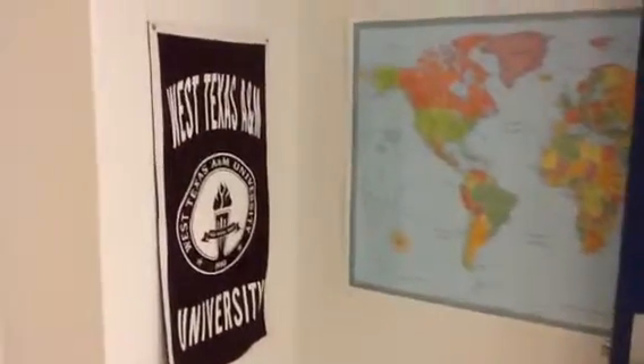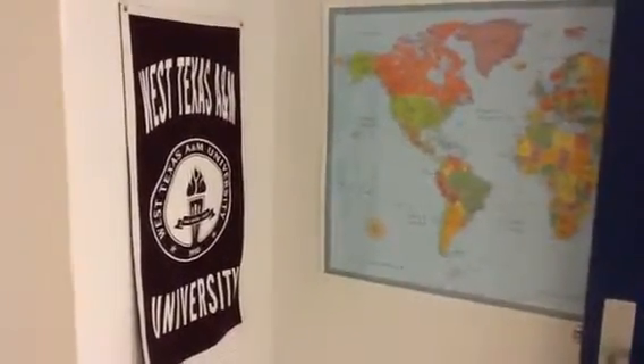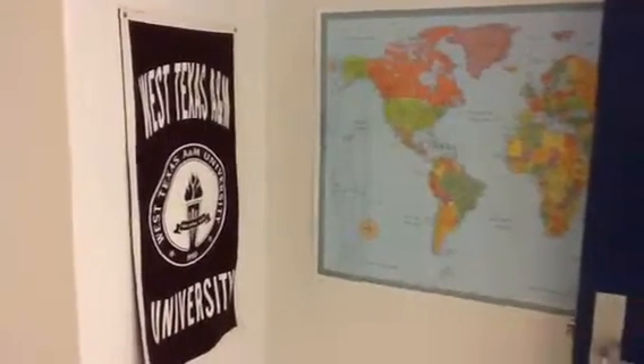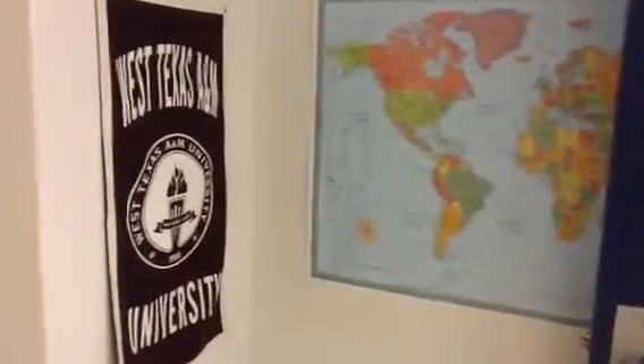There's my alma mater. We're No Excuses University, so we each have a different school that we hang up a flag for outside of our room. Mine's West Texas A&M University.